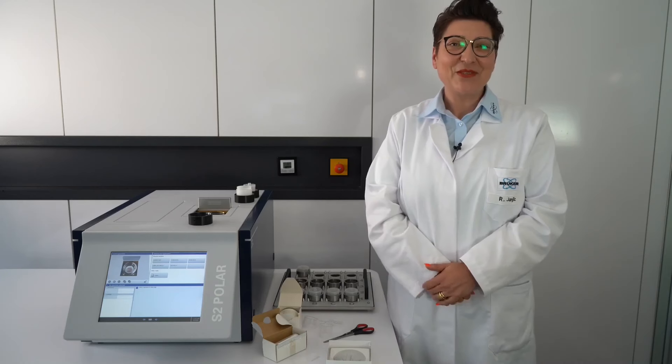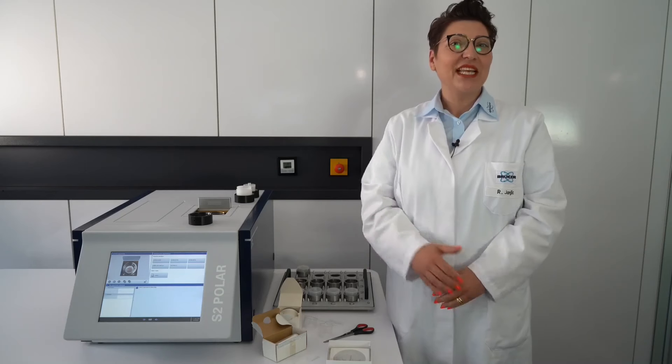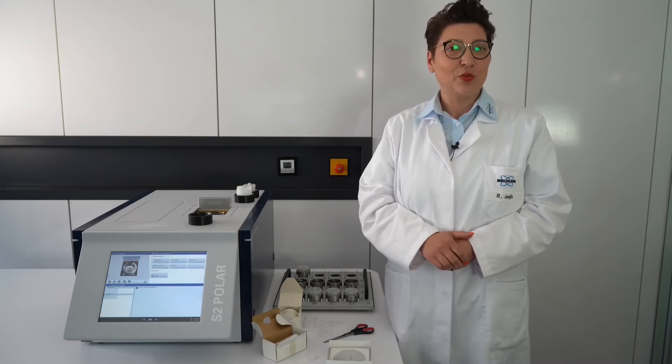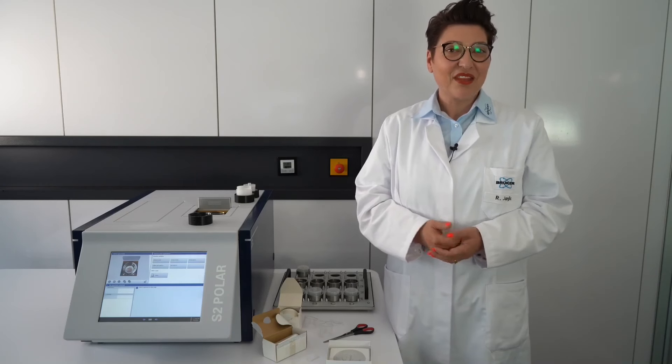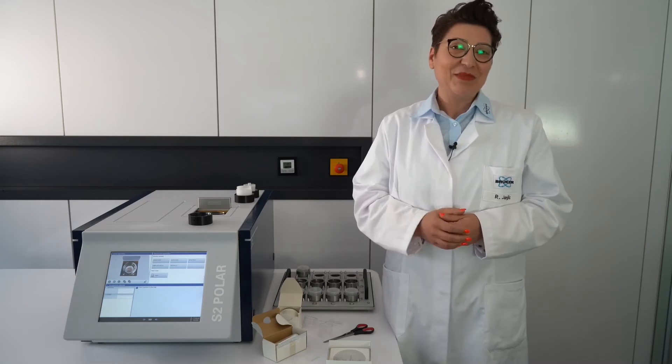Hello and welcome to our lab session. My name is Renata Janic, application scientist for XRF at our application labs in Karlsruhe, Germany. Today I'll introduce the S2 Polar — our polarized energy dispersive system — and cover applications for mineral oil samples including the use of different foils. Let's start with sample preparation.